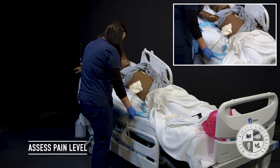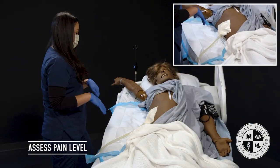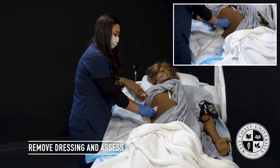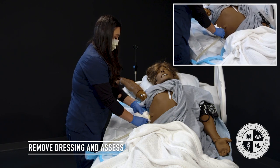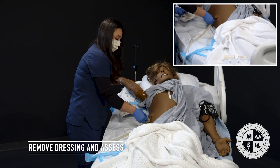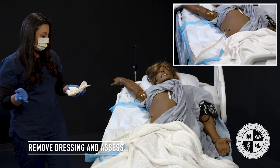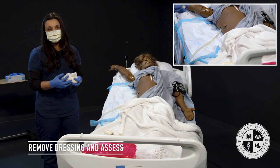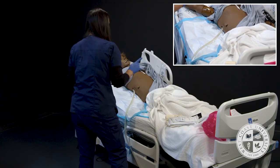Mrs. Jones, before I touch your dressing, do you have any pain today? No pain — fantastic. I'm going to start taking off the dressing and assess for COCA: color, odor, consistency, and amount. Color is serous or serosanguinous, there is no odor, consistency is thick or thin, and the amount can be scant, moderate, large — whatever you observe. I'll drop that in the biohazard.